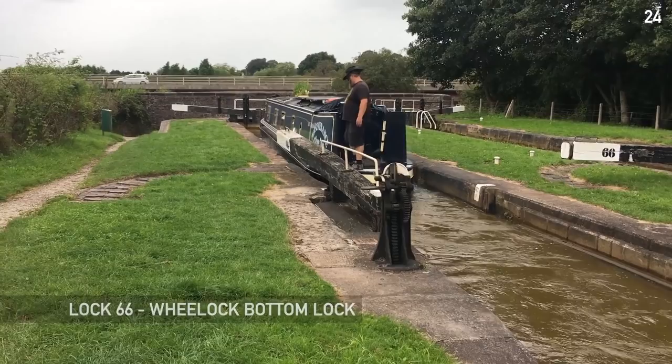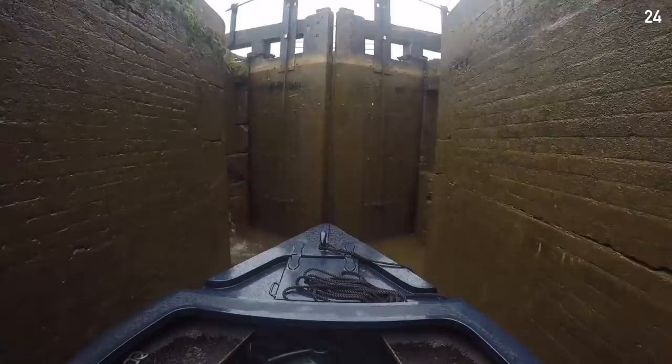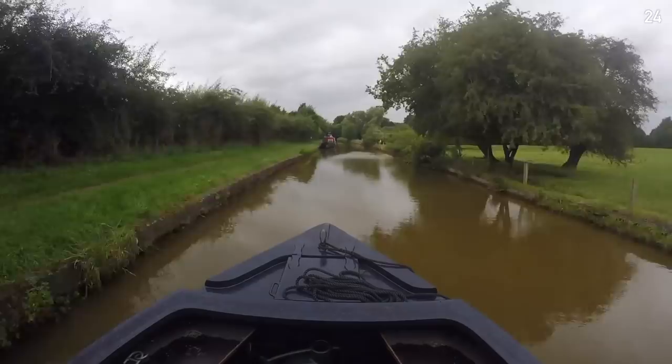That's Heartbreak Hill done - 24 locks in one day, plus the two we did yesterday. Our record is 30 in a day when we came down the Tardebigge flight, and we did 29 the day we did Cane Hill, so this is a little short of our record.